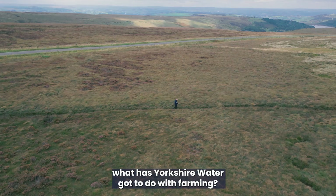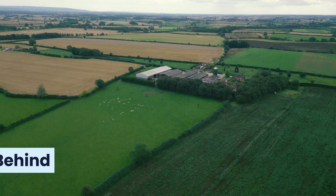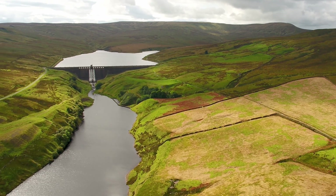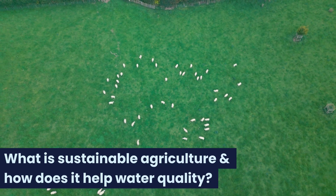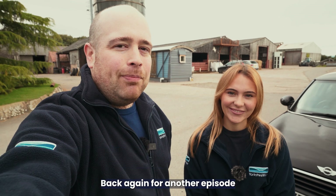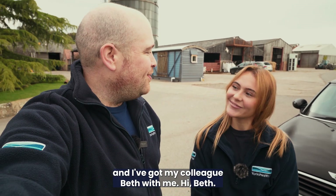I know what you're thinking — what has Yorkshire Water got to do with farming? Let's talk about it. Hi everyone, welcome to The Science Behind, with me, Guy. Back again for another episode and I've got my colleague Beth with me. Hi Beth. Hello.